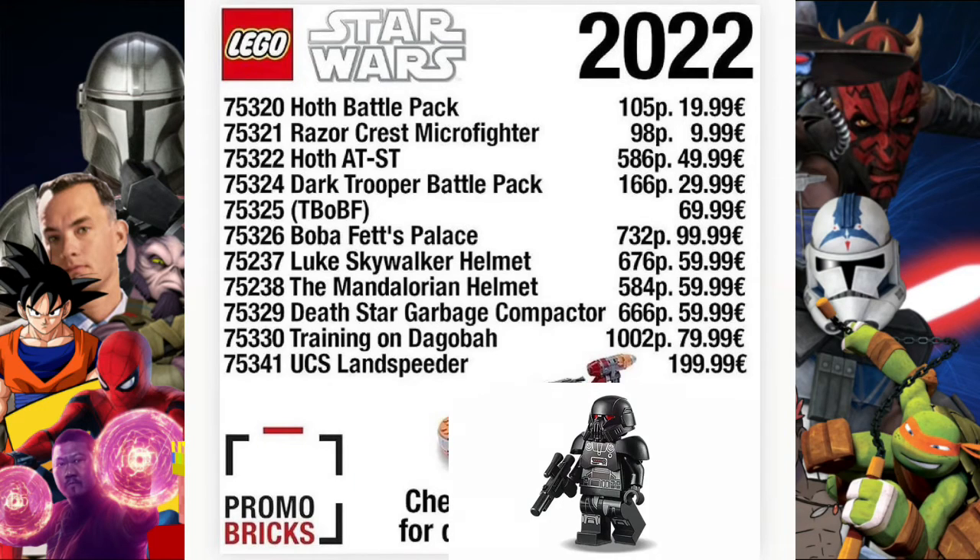Next up we've got set 75324, the Dark Trooper Battle Pack, with 166 pieces — quite a lot more pieces than the Hoth Battle Pack — at 29.99. So you can see you're paying 10 pounds, euros, or dollars more for effectively about 61 extra pieces.